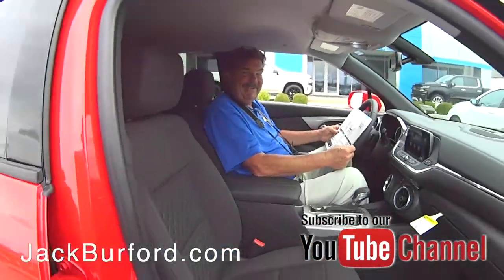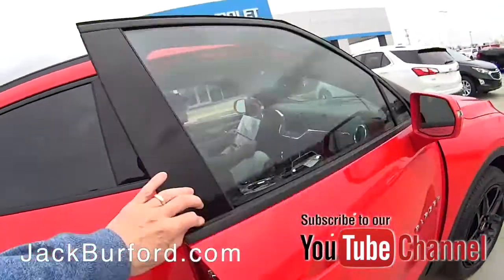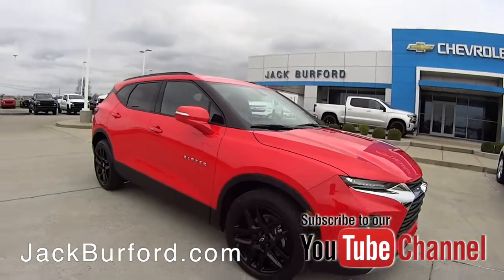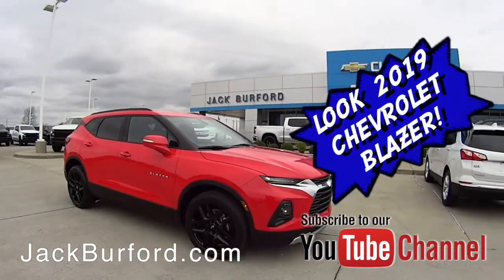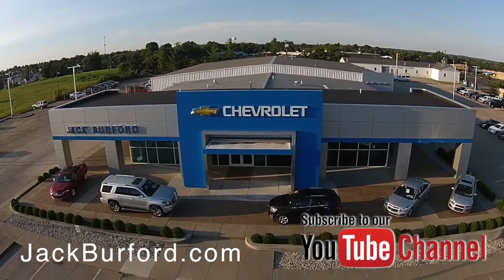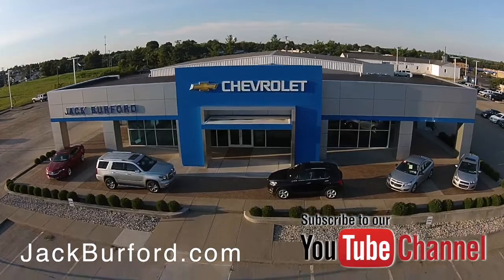Thank you, Greg. Check out all the inventory at jackburford.com.